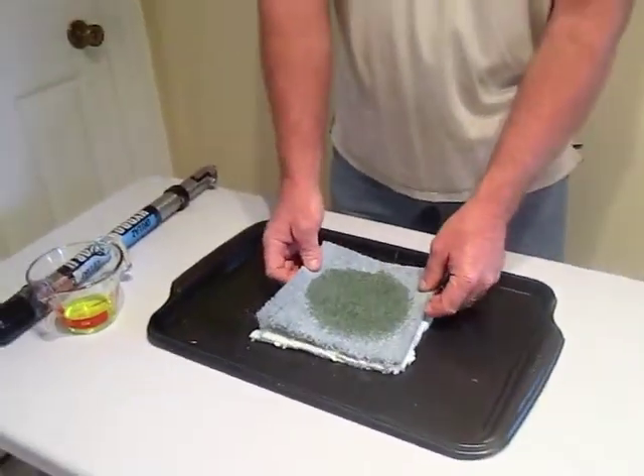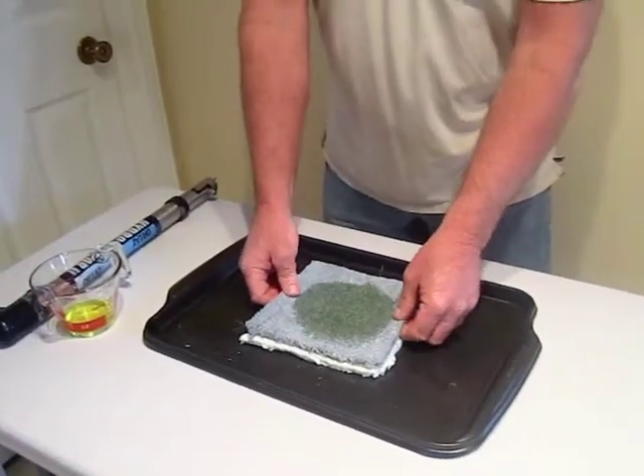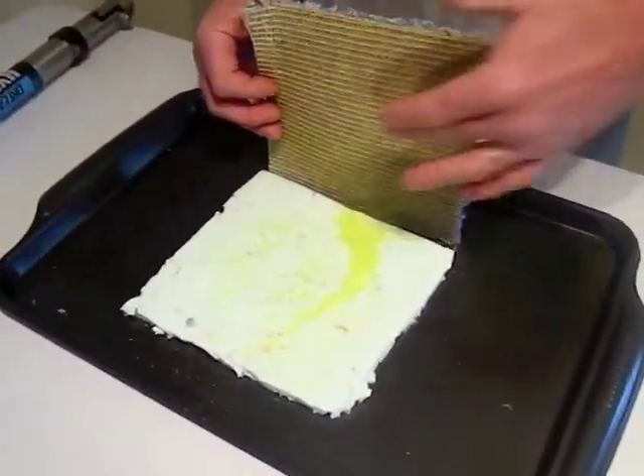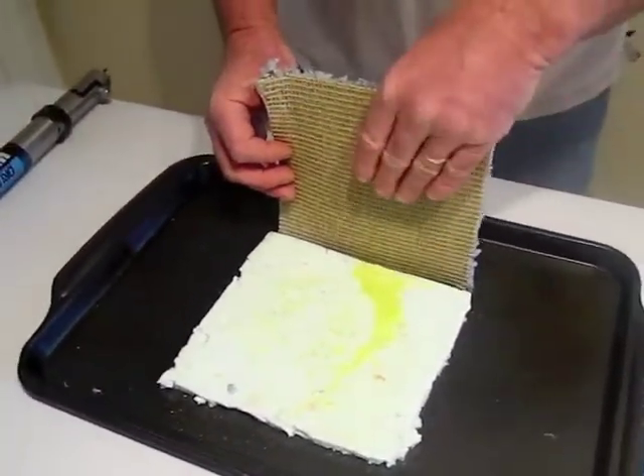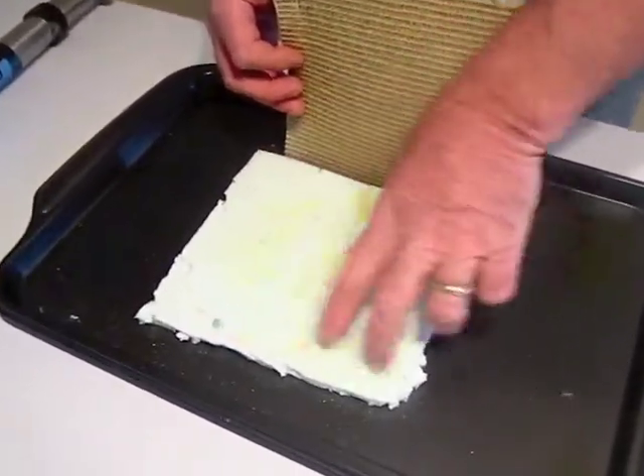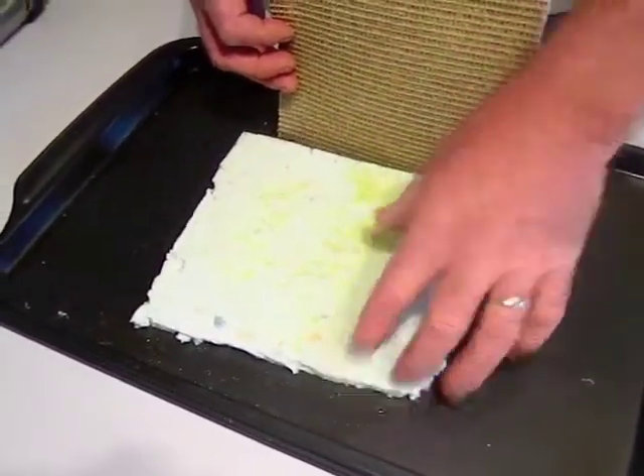Carpets are not waterproof, and I'm going to show you this. When I flip this up, you see the stain on the top — look on the backside, it's all yellowed and discolored. The urine soaked into the backside of the carpet, and then we've got this underpad down here with all this moisture from the urine soaked into it.